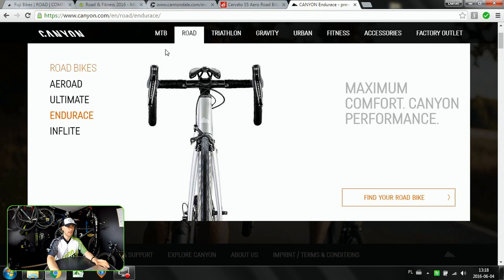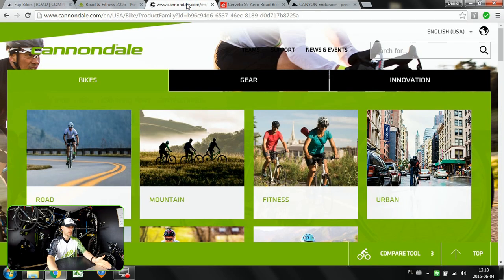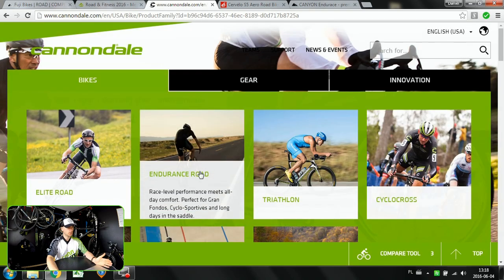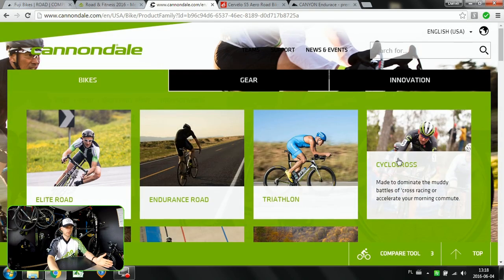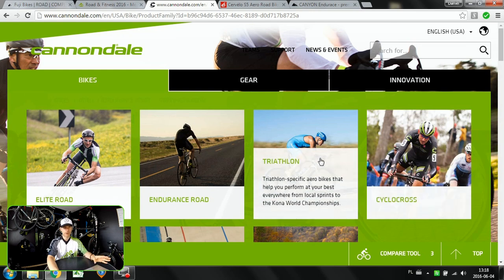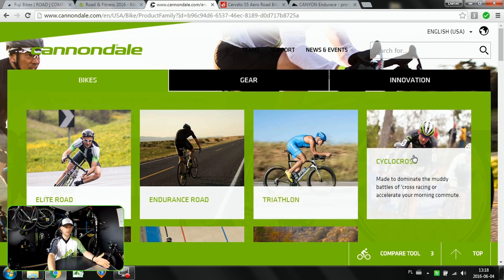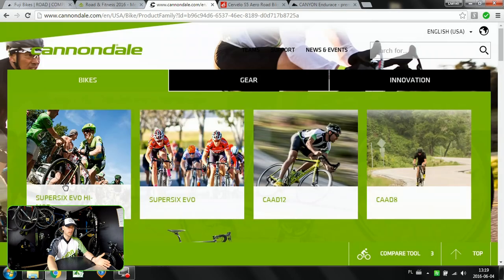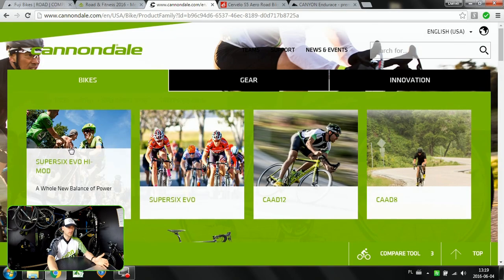Let's go to the Cannondale website, which shows this very clearly. We go to Road and then we have Elite Road, Endurance Road, Triathlon, and Cyclocross. Triathlon and Cyclocross - that's easy. Triathlon is against the clock, aero bars on your bike, going by yourself. Cyclocross is a specific kind of racing. And then Elite and Endurance Road.